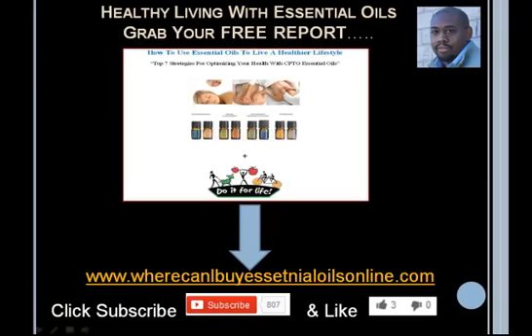I'm going to give you a link you can go to right now. I want you to grab the free report on how to use essential oils for a healthier lifestyle. Remember, this is all about the lifestyle — it's a big change but for the better. Go to www.wherecanibuyessentialoilsonline.com. To receive new updates when I post on YouTube, click subscribe. If you like the video, click the thumbs up, and please share it on social media. If you know someone who can use this information, give them the link or email it to them.